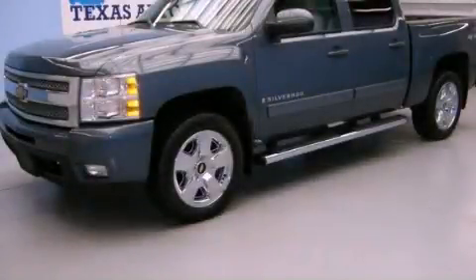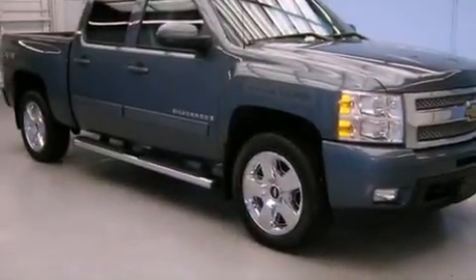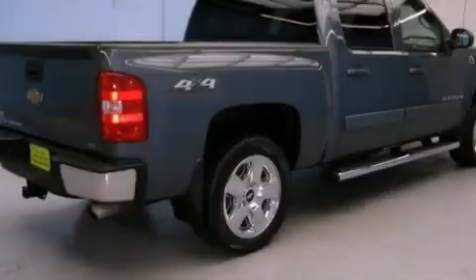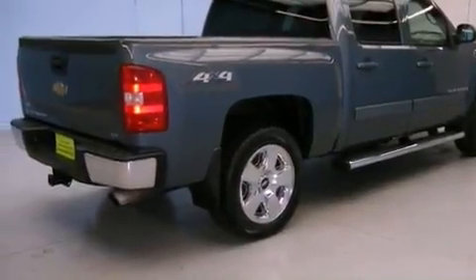This is a 2009 Chevrolet Silverado 1500. It has the power to move what you need and the look, too. It features a 6.2-liter, eight-cylinder engine, an automatic transmission, and four-wheel drive.